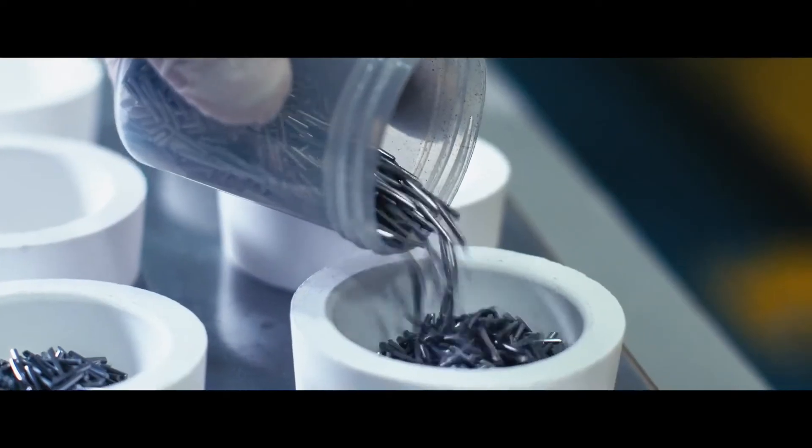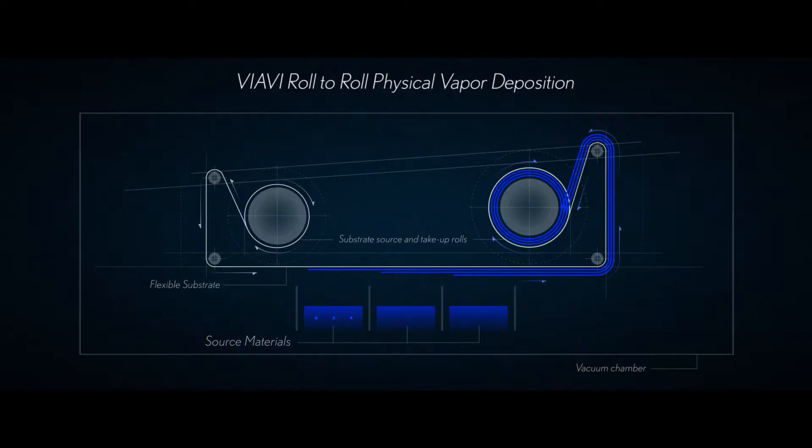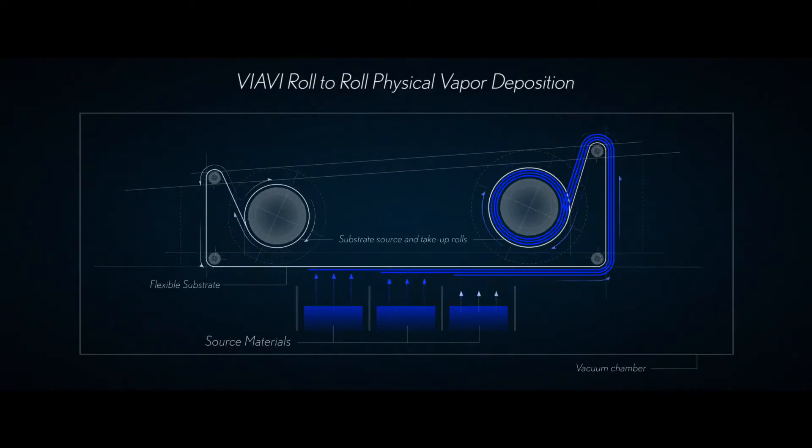The process begins with colorless particles of aluminum and zinc sulfide. These are vacuum coated onto transparent film in multiple layers, at which point they take on a blue appearance.